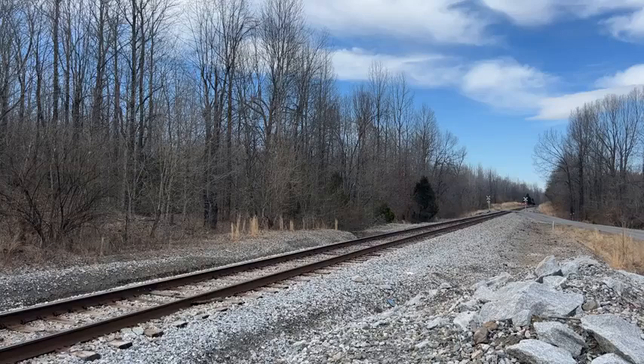I hear the rumble of the engines, so I'm going to keep quiet so you can listen to the sounds of the train as he heads south on the Henderson subdivision cutoff.